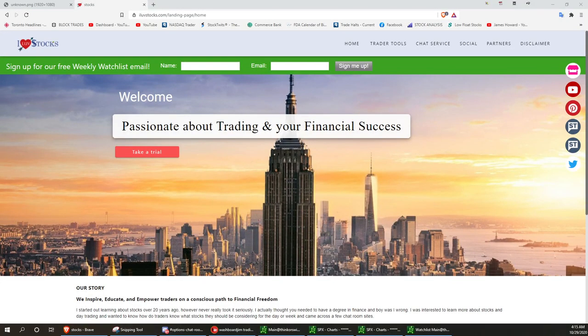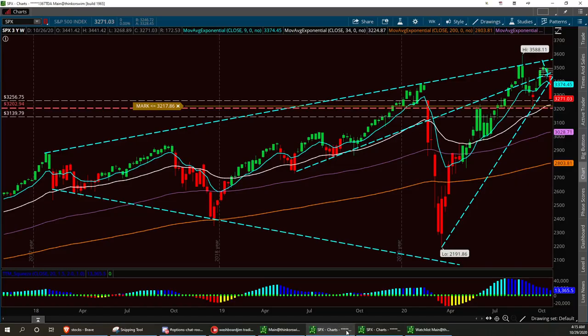Welcome to I Love Stocks. We definitely had a real good earnings last night — I really appreciated that. We've had two real hard red days. I think we're going to have a green day today and then kind of start to balance out and find a support level. Now I want to show you where I think support level will be on the SPX.